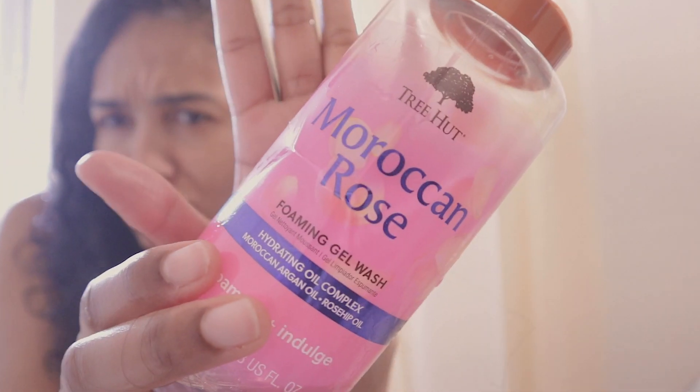For my body, I found a new product that I really love — it's very moisturizing and smells really, really good. I alternate between a body wash and a regular bar soap because I feel like I'm doing less damage to the environment by not buying plastic every time.